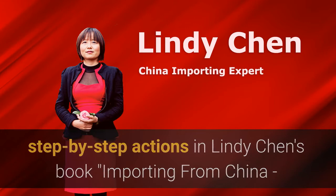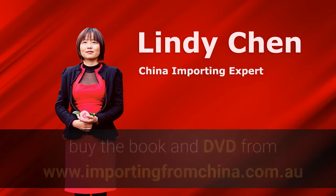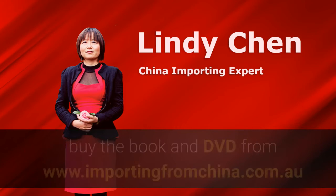Using easy-to-follow step-by-step action in Lindy Chen's book, Importing from China: How to Start Your Own Import Business Without Losing Your Shirt. Buy the book and the DVD from www.importingfromchina.com.au. Good luck with your importing from China.